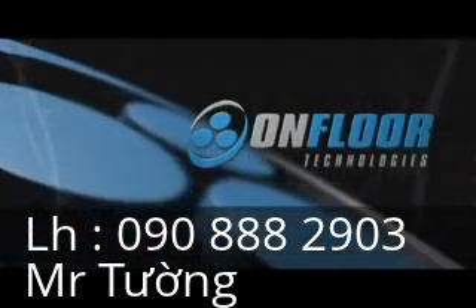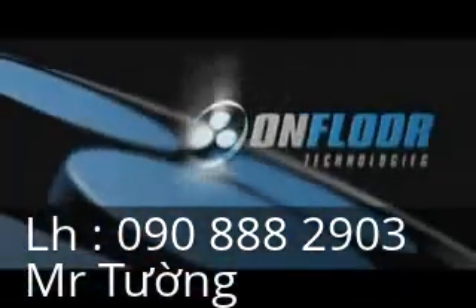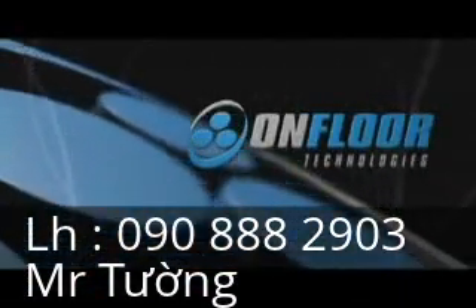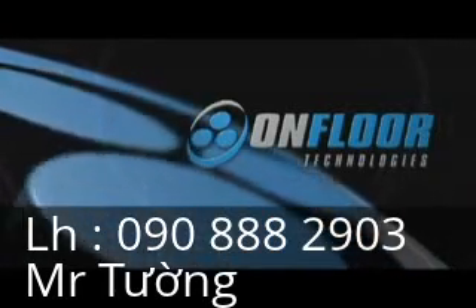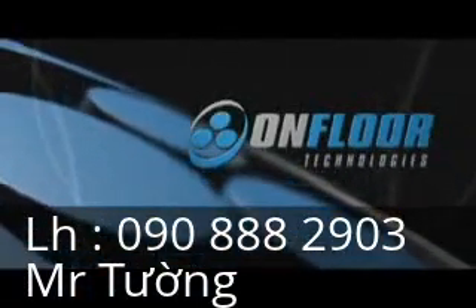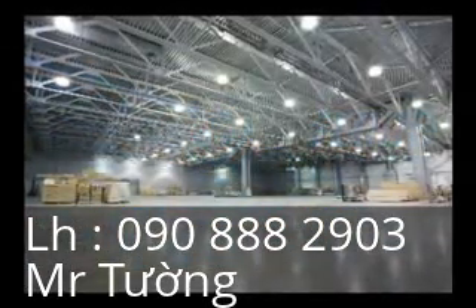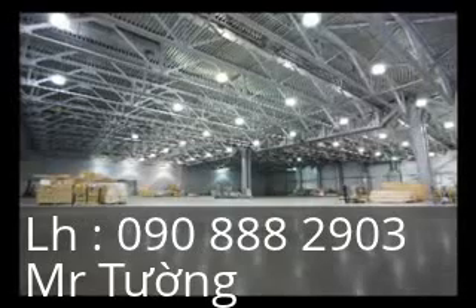OnFloor Technologies. We built our reputation on developing and manufacturing high-end, reliable, innovative, and fully supported equipment, tools, and abrasives. Products that are as simple as they are unique, and that enable professional users to get the job done quickly, efficiently, and with professional results.